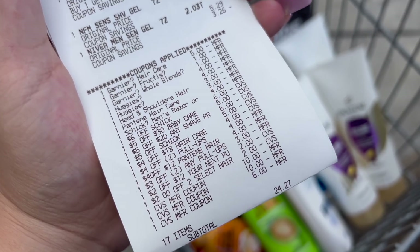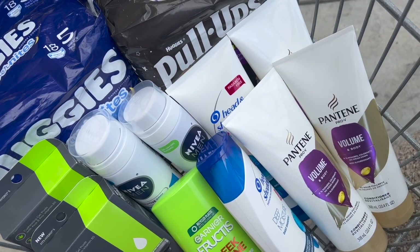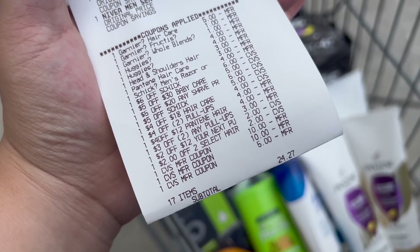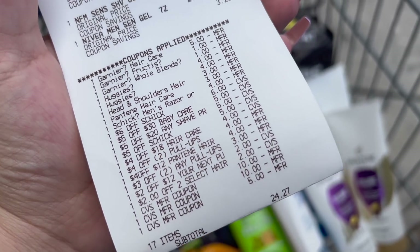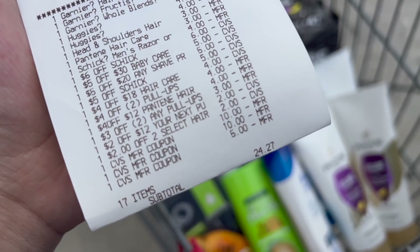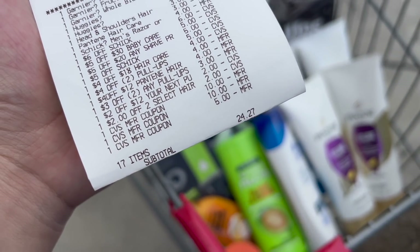I even threw in a $2 off $12 purchase CRT for all my deals combined. I rolled $25 in extra bucks but got $30 in extra bucks back — $10 for the Huggies, $5 for the Chic, $5 for the Nivea, $5 for the Head & Shoulders and Pantene, and $5 for the Garnier. We also got $3.50 back from Ibotta — $1.50 for head and shoulders and $2 for Nivea. My subtotal should have been $7.50 cheaper had I rolled enough extra bucks, but after all extra bucks and rebates, my subtotal ends up being only $15.77 for 17 items.